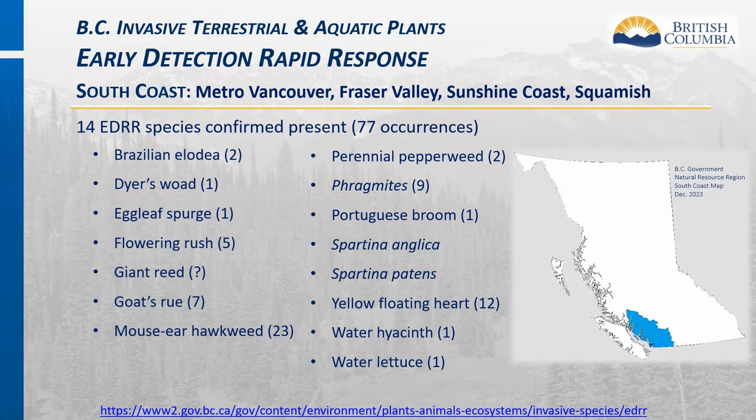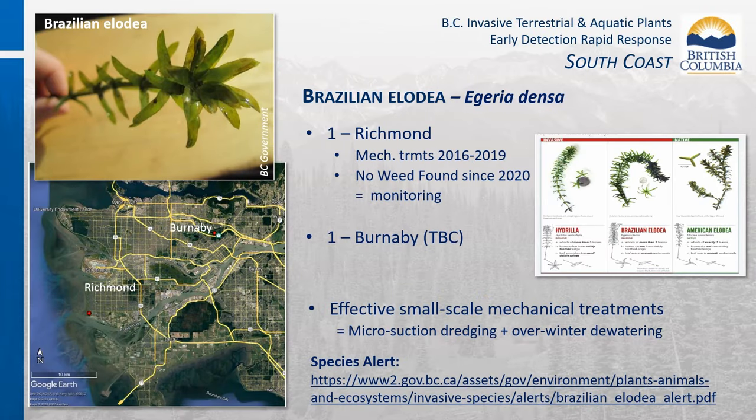The South Coast region of BC currently has 14 confirmed EDRR invasive plant species present, plus one species—giant reed—not reported but likely to occur due to historic presence and distribution pathways. Brazilian Elodea has two confirmed occurrences in public waterways in BC. One population in a Richmond west waterway is in the monitoring phase, not detected since 2020. An additional occurrence reported in Burnaby was not found at the coordinates provided and will continue to be monitored. The Richmond waterway is unique because water levels are controlled by a weir system, allowing segments to be isolated and water levels drawn down.